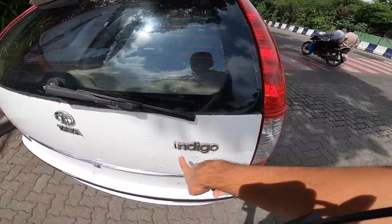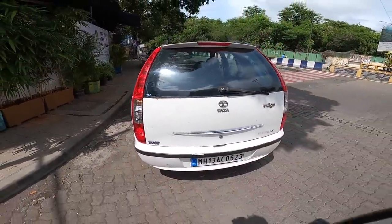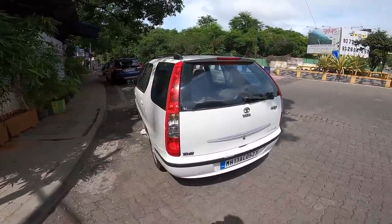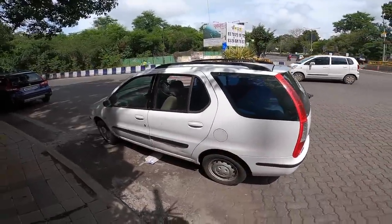The 'Indigo' badge is missing and the variant is Marina LX. TD60 — I think it produces 60 horsepower, though somewhere I read it produces 70 horsepower, so you can decide at your own discretion. It has vertical taillights which again remind you of the Indica, and there are roof rails as well.